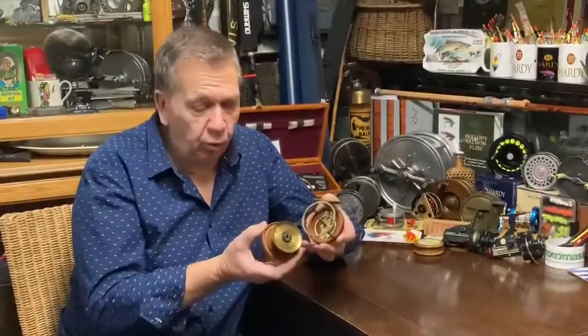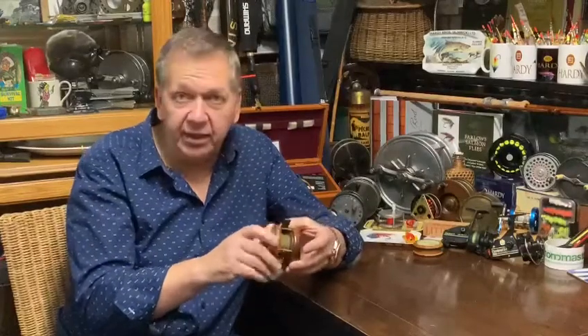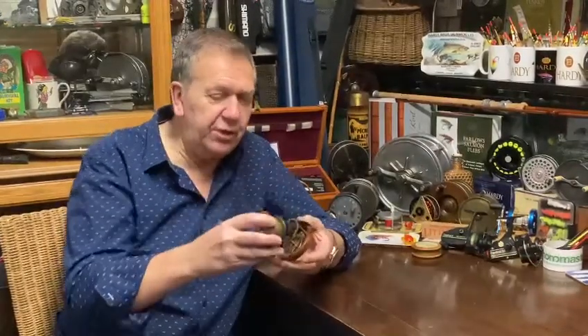It's a little Nottingham centre-pin drum, so this would be great for perch, grayling, trout, or even crappie fishing if you do that there in the good old US of A. In general terms, most of the wooden reels are fishable.